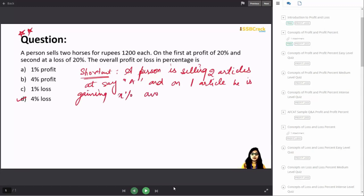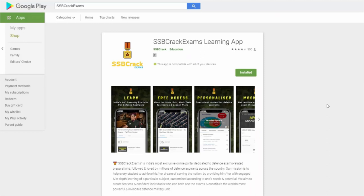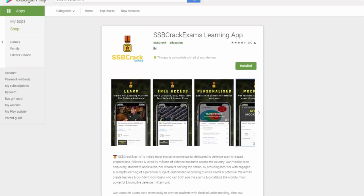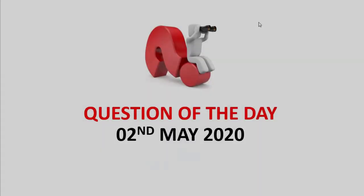You can follow us on YouTube, Instagram, Twitter, Telegram, and directly visit our website learn.ssbcrackexams.com for all defense-related information. You can also download our app from the Google Play Store, where you can access all kinds of descriptive courses to help you crack your examination in a more detailed and strategic way.